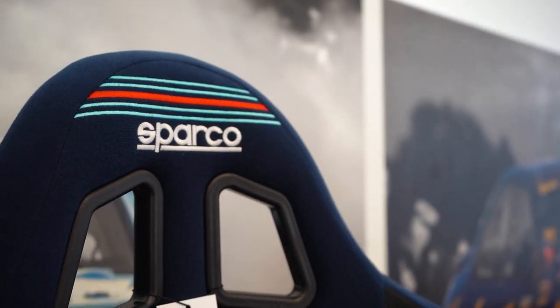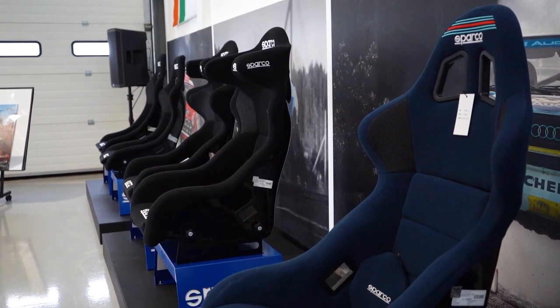That's the end of our tour here at Rally Replay. If you're ever in the area in Chichester, make sure you get yourself down here — it's an Aladdin's cave for any rallying fan. Adam, thanks very much for showing us around — it's been brilliant.